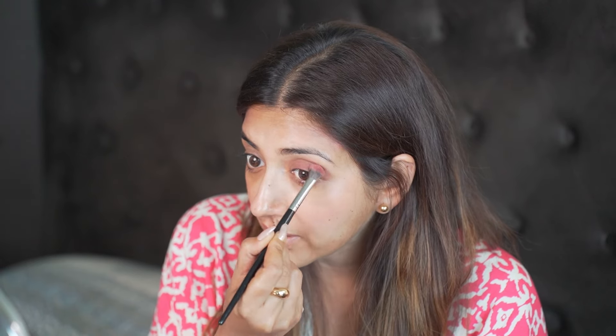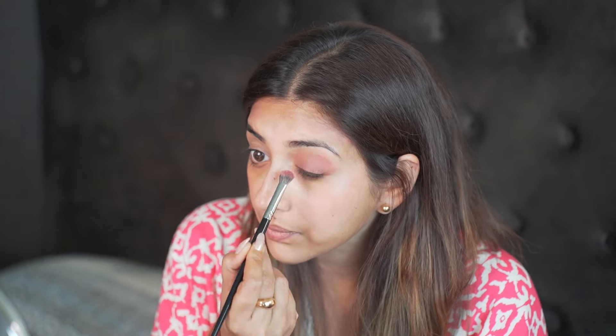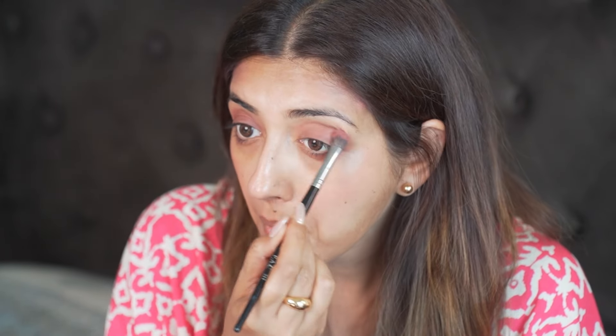Take it till your crease line, and if you have hooded eyes, take it further up — that's all. Then a little bit on the lower lash line as well.